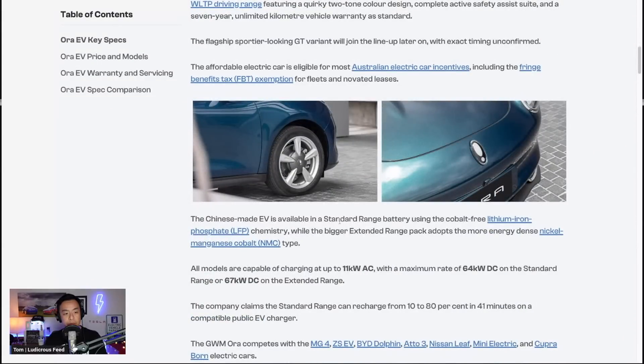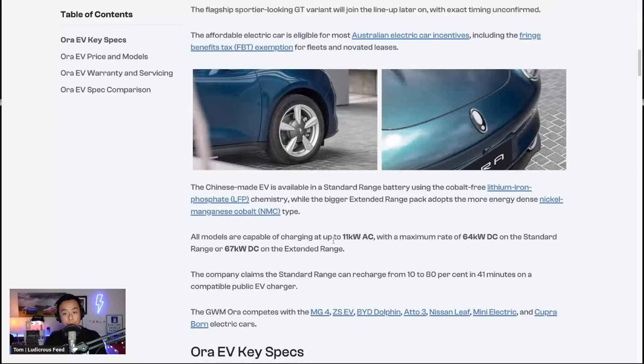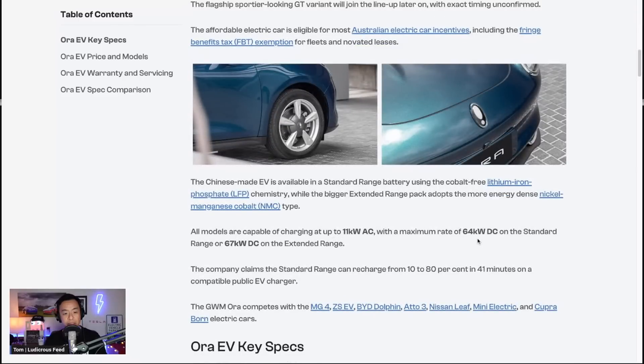The Chinese-made EV is available in a standard range battery using lithium iron phosphate and an extended range in NMC type. All models are capable of charging up to 11 kilowatts AC, and a maximum of 64 kilowatts DC on the standard range and 67 kilowatts on the extended range. We've done a road trip in the V8803 — another Chinese brand — at 89 kilowatts DC.